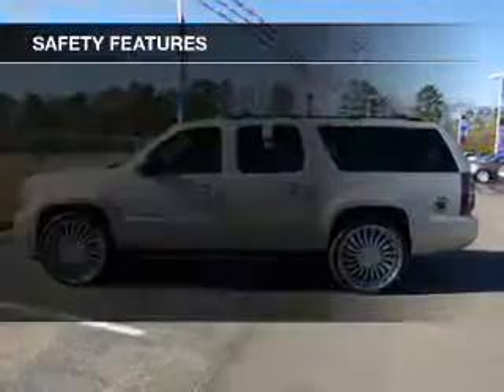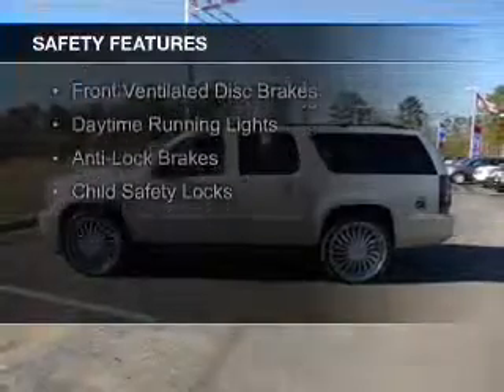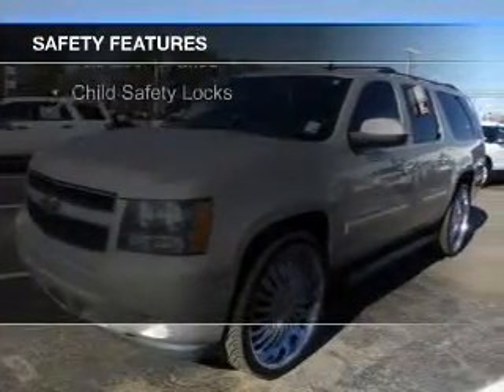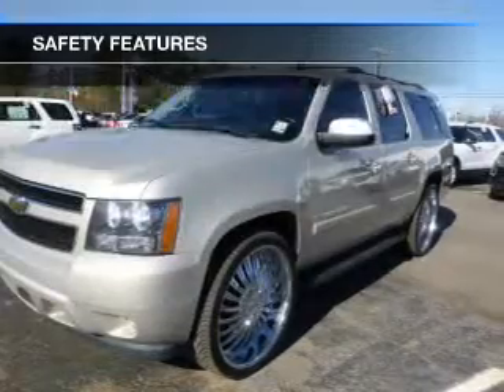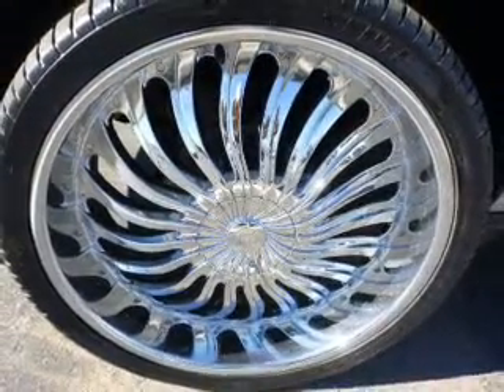Safety was made a priority with these features: traction control, stability control, a passenger airbag, low-tire pressure warning, front ventilated disc brakes, daytime running lights, anti-lock brakes, and child safety locks.